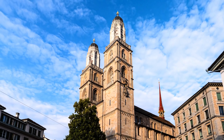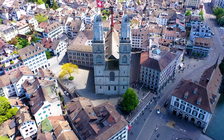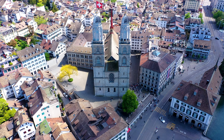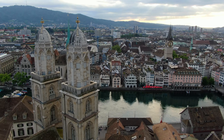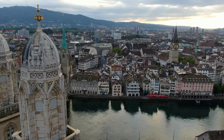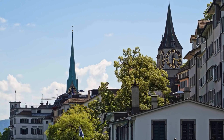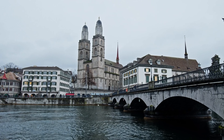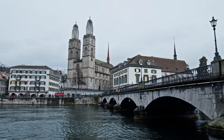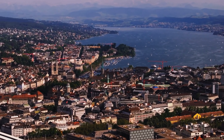A key part of Zurich's history, the Grossmünster is a Protestant church with twin towers that dominate the skyline. According to legend, Charlemagne discovered the graves of Zurich's patron saints here. This church played a significant role in the Swiss Reformation, led by Huldrich Zwingli in the 16th century. Climb the tower for panoramic views of Zurich and Lake Zurich.